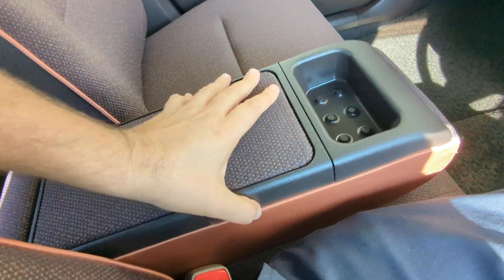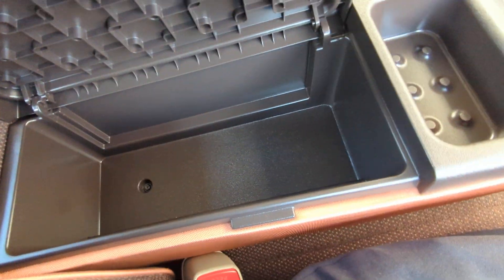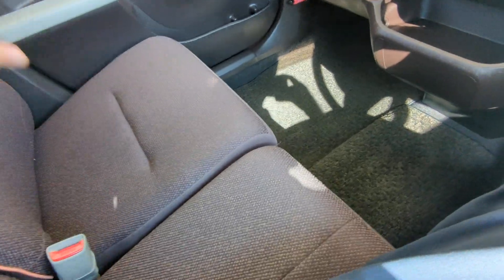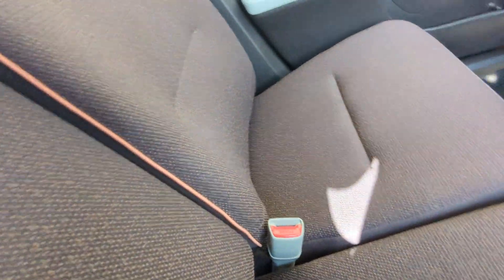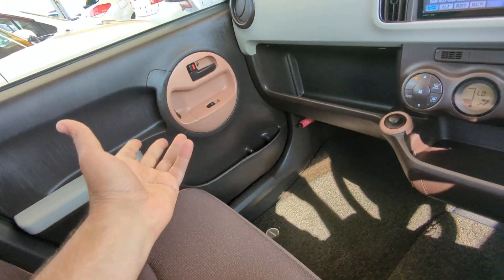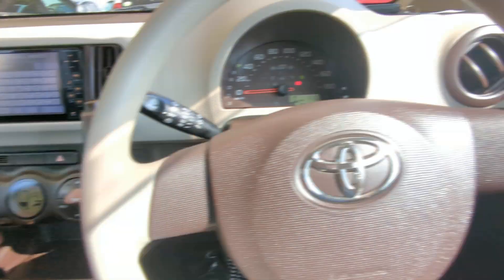It does have this armrest here with a compartment in there for some storage. You can put that up and it is a bench seat — it is not three passenger up front, just two passenger, but you can put that down. I want to draw your attention to this — it's actually really nice, all that peach color, maybe orange, but nice peach accents all in here.